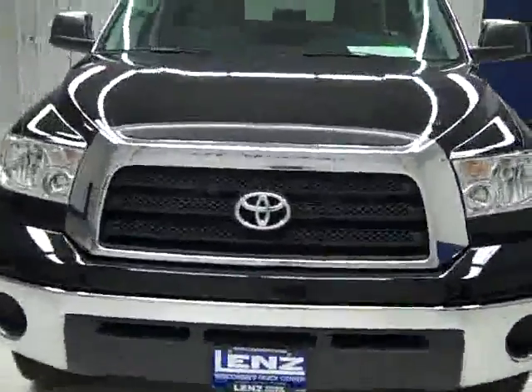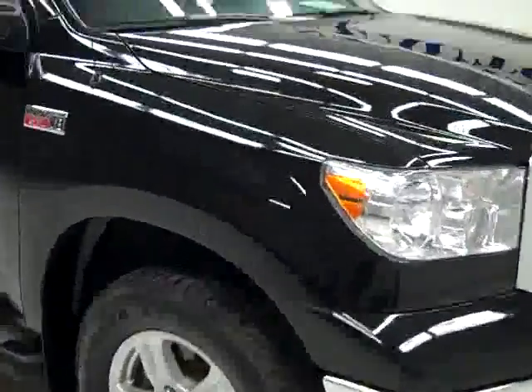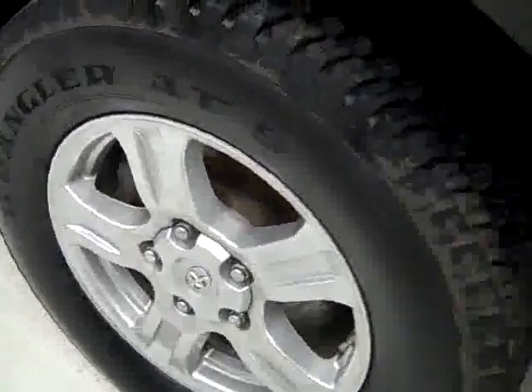This is stock number J881, a 2007 Toyota Tundra CrewMax short box with the SR5 package. Color is black, 70,000 miles, 5.7 liter engine.